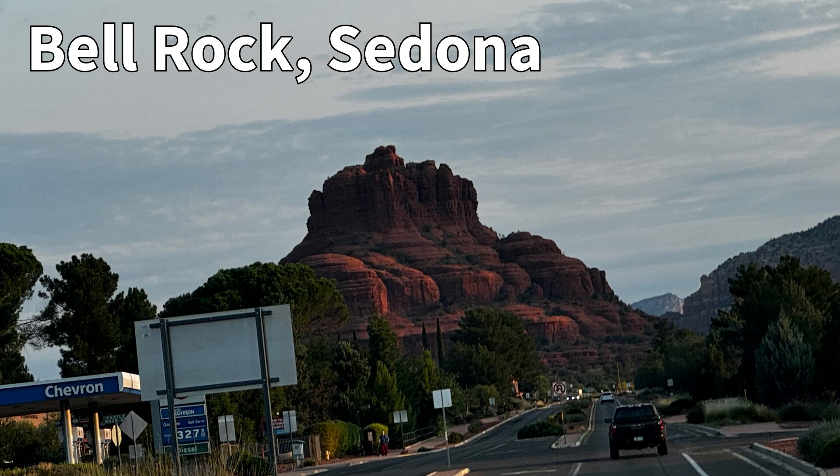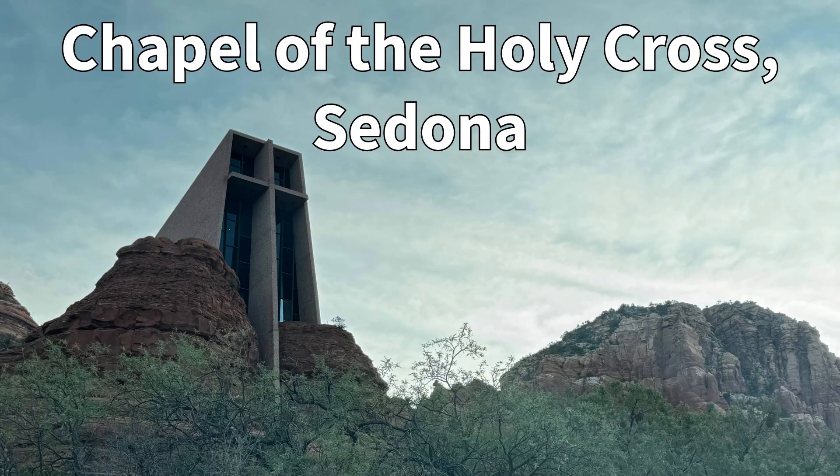All right, we've reached Sedona. This is the icon in Sedona — it's called the Bell Rock. It looks like a bell. Chapel of the Holy Cross is one of the landmarks in Sedona. Let's check in — Sedona, we are here!